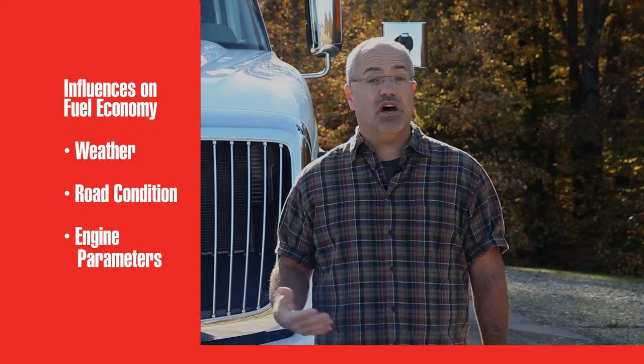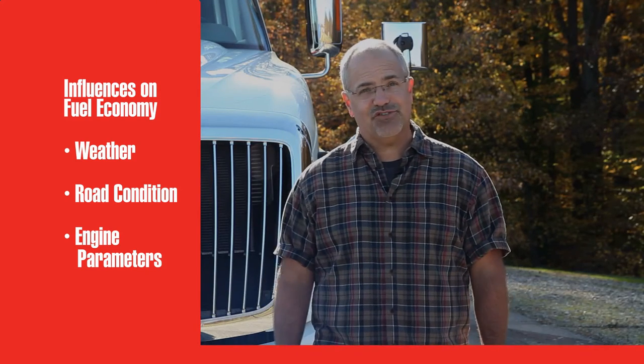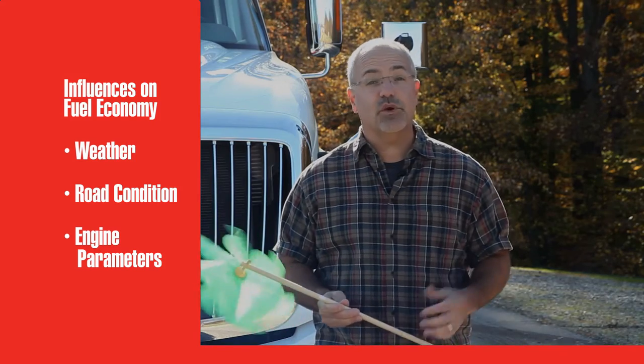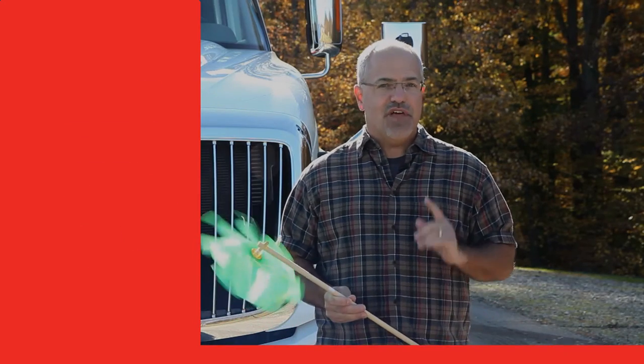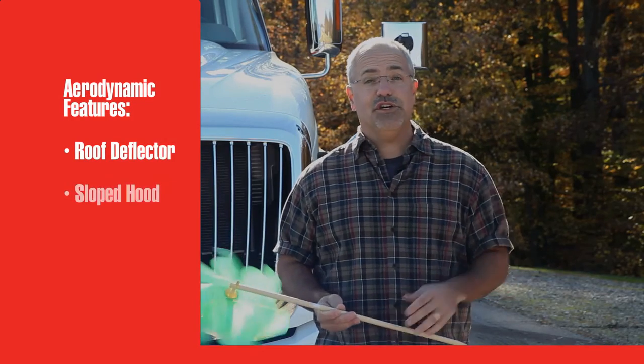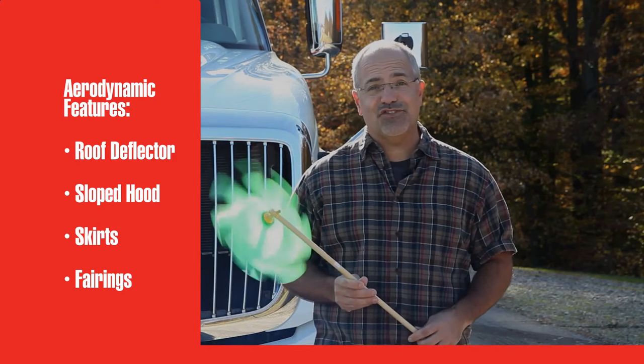Some of the factors that affect fuel economy are under the control of mother nature, road builders, and your fleet managers. For example, air is the biggest drag on your truck when you're going over 55. That drag may be reduced by a roof deflector, a sloped hood, skirts and fairings, and a number of other aerodynamic features.